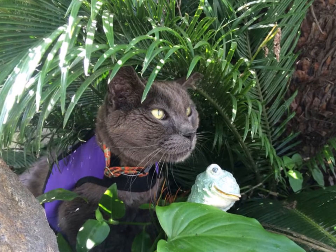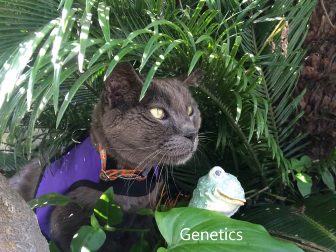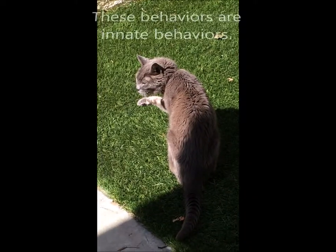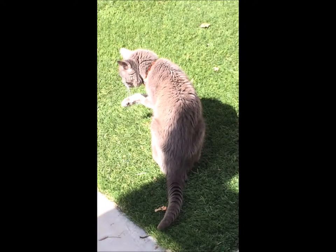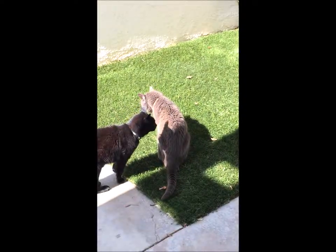Many of the behaviors we observe our feline family members displaying are closely controlled by genes. These behaviors are called innate behaviors. They are behaviors that are inborn, naturally occurring in all members of a species. Within each species, innate behaviors are predictable.